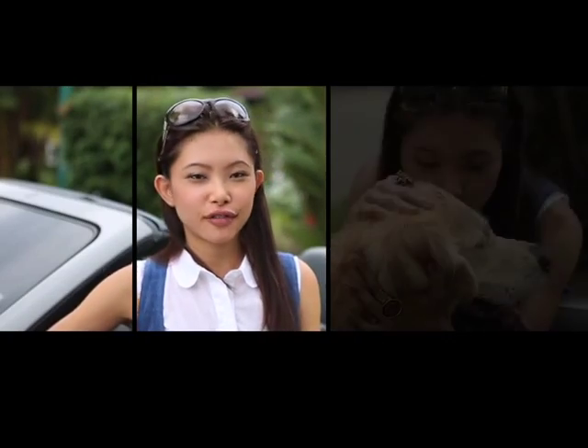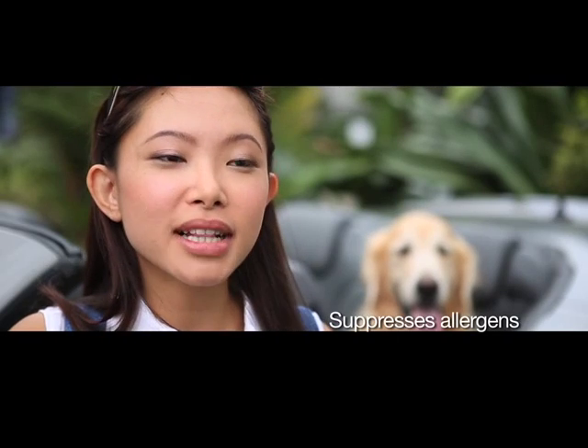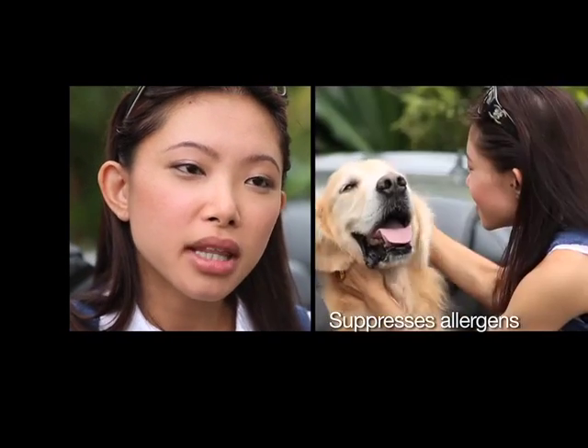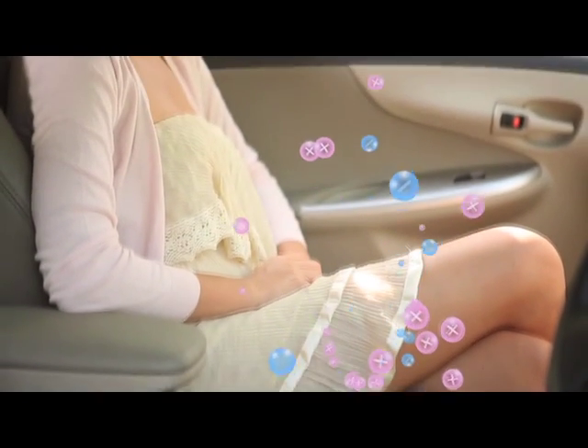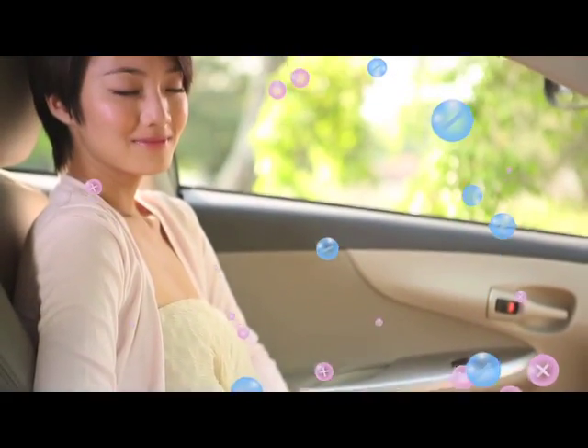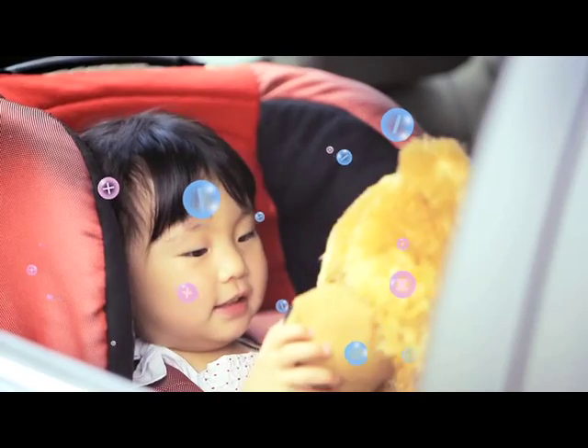I have a beautiful golden retriever who I bring out for walks in the park in my car. With the Denso Plasma Cluster Ion Generator, my mother, who suffers from allergies, does not sneeze or react when she sits in my car. It is easy to install and silently goes about its work, protecting you and the people you care about by keeping the air clean.